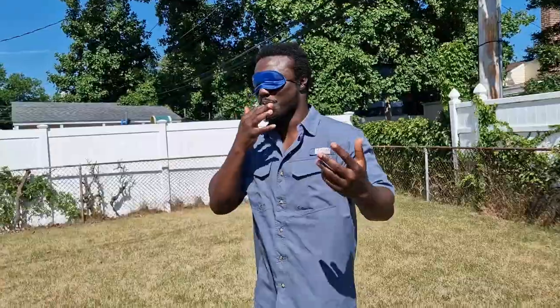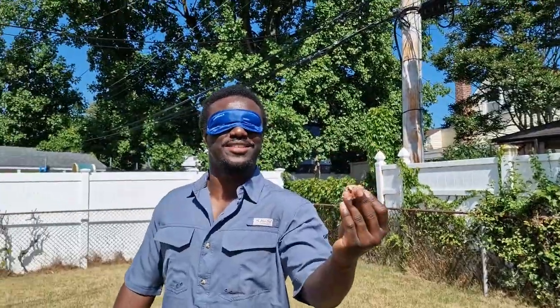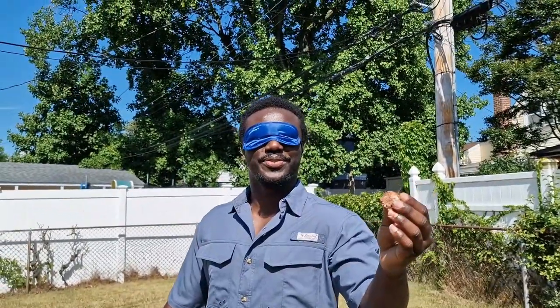All right, let's go with the second one. It's a different Snicker. It's melting — can you guys see it? All right, let's go.